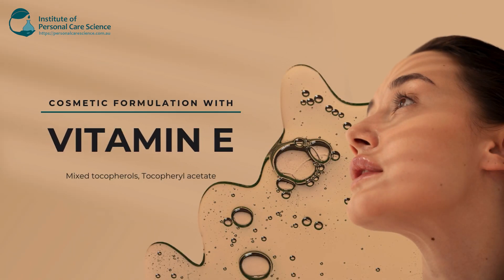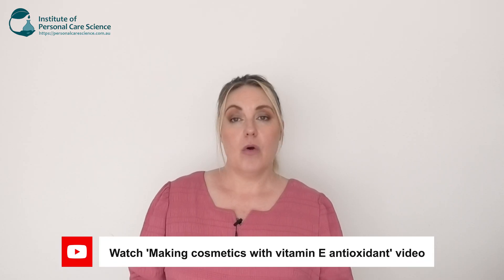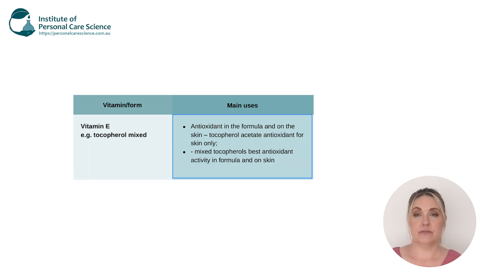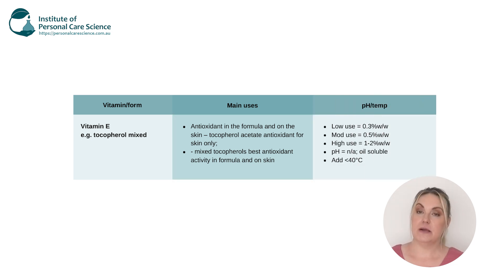Lastly, we've got vitamin E, known as tocopheryl, tocopheryl acetate, or mixed tocopheryls. It's important to note that while all these grades are great on the skin and provide antioxidant benefits, not all will provide oxidation protection for your formulas, so it's important when you choose your vitamin E that you're choosing the correct one. Vitamin E is heat sensitive so it does need to be incorporated into your formula under 40 degrees. And be careful not to use too much — it's not a case of more is better. It can actually have a pro-oxidative effect if used too much and can also increase skin sensitivity.